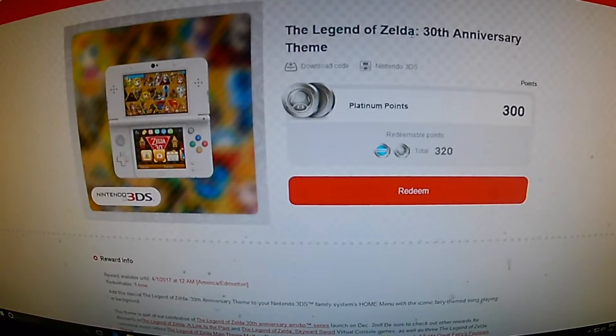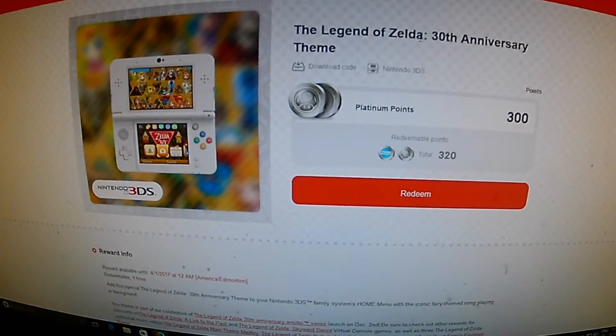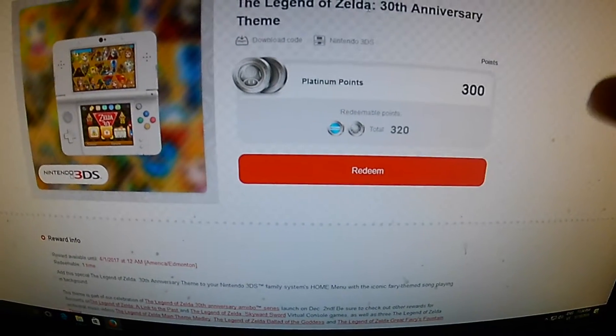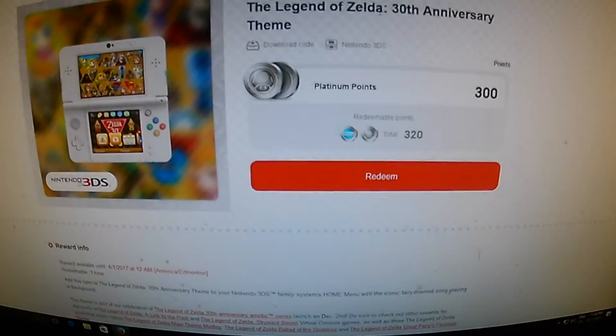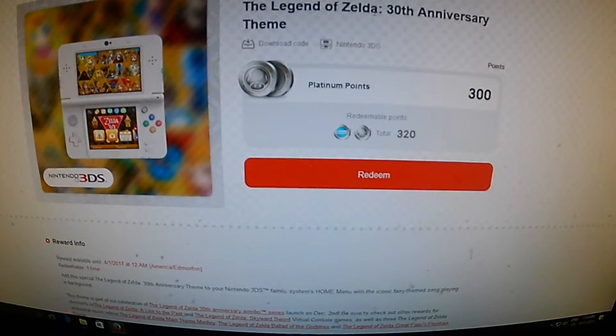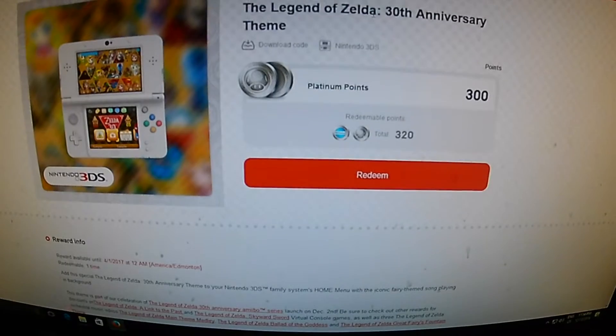All you have to do, if you're the first one to watch this video and you have a Nintendo 3DS and you want to get this nice little Zelda 30th Anniversary theme, just put the code in. That's it. I got all these Platinum Coins and they expire — they're going to expire very soon. So I'm just going to give it away to my lucky viewers out there.